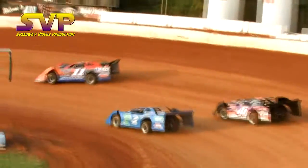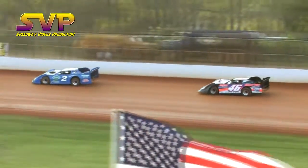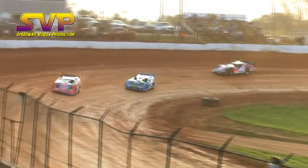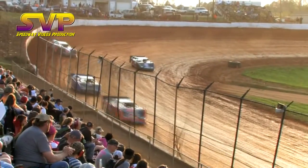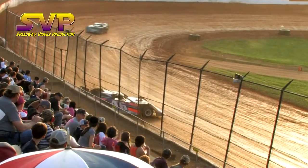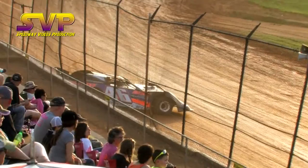Terry Poor dives to the low side and slides his way into the second spot, putting Derrick Shockley back to third. Brandon Gardner in the fourth spot, rounding out the field is Adam Mitchell. Kip Sawyer your leader, four down two to go. Terry Poor — now caution is in the air as the 46 of Derrick Shockley is around off of turn four.